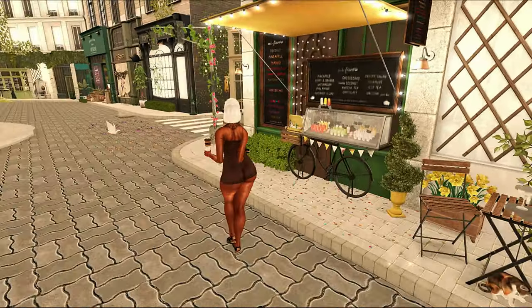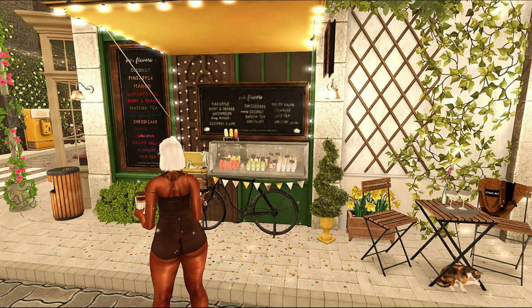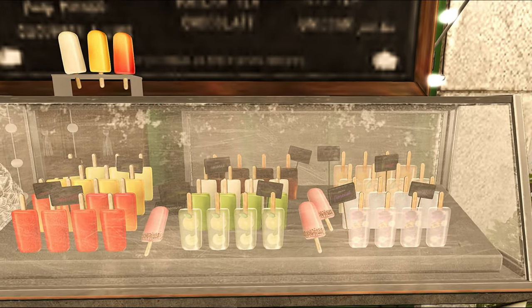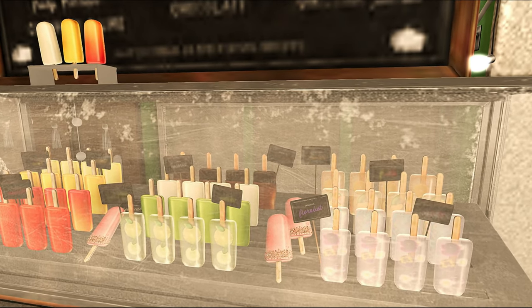Some of the stores are actually stores, and then some of the stores are just storefronts. So you can just pan into them as opposed to going completely in them. These little icy popsicles are super cute.